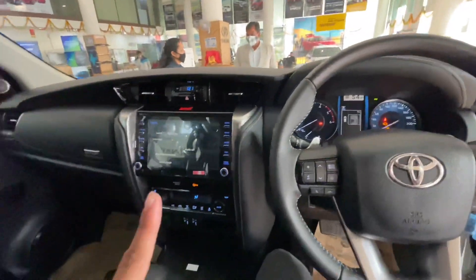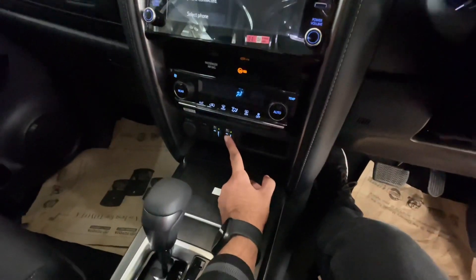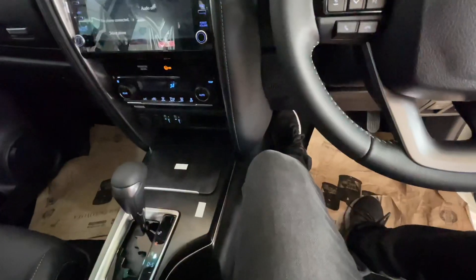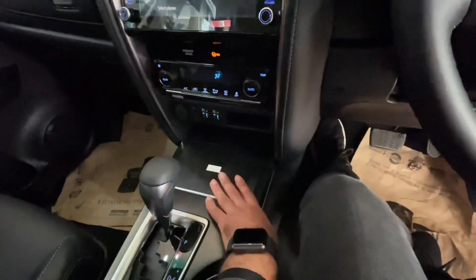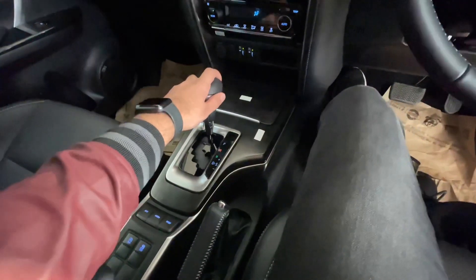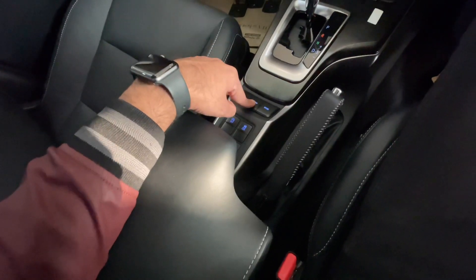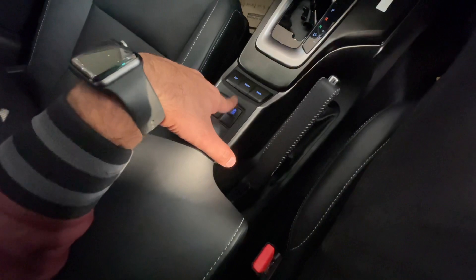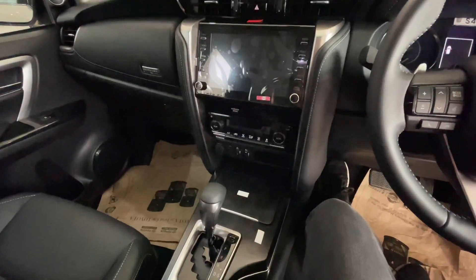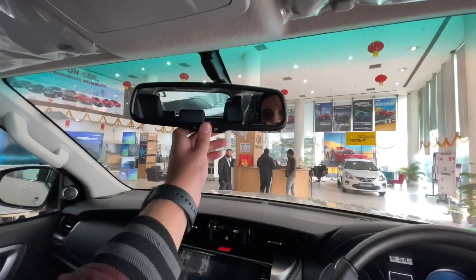The main changes between the Fortuner and Legendre include the infotainment system and interior color. Ventilated seats have been given as well, and there is an innovative space variant. It does not have a wireless charging system. There is a 6-speed automatic gearbox. Here we get Eco and Sport mode. There is also an engine on/off and traction control button. The infotainment system is 8-inch with Apple CarPlay and Android Auto, and it also has connected features.